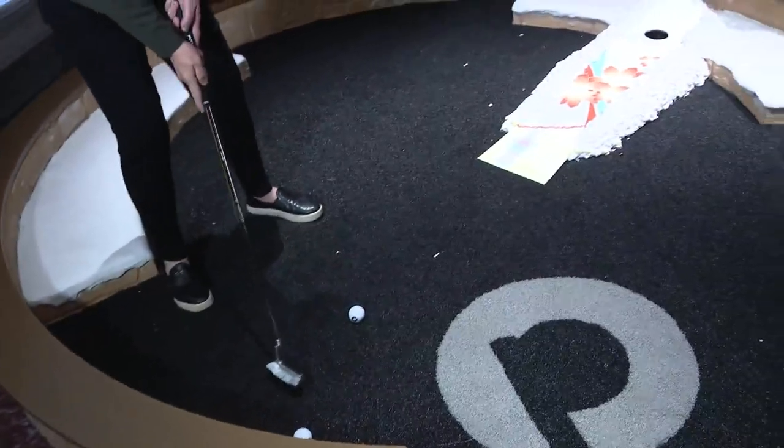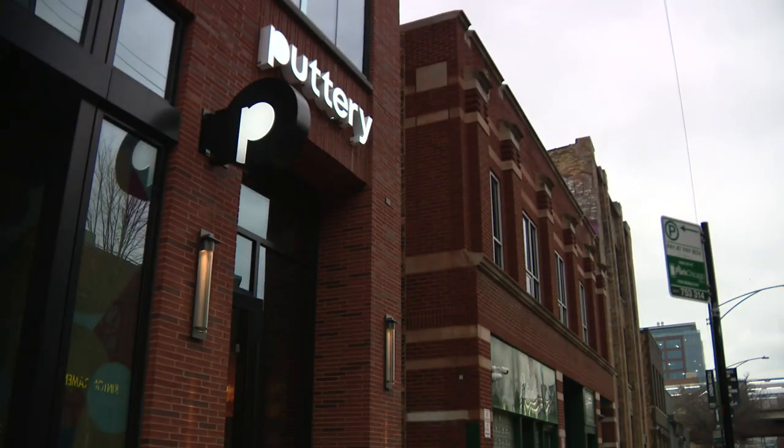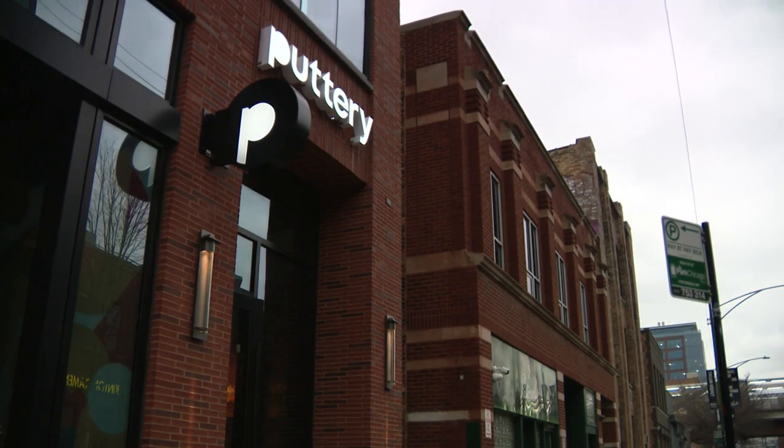Don't be upset if it takes a while to get the ball in the hole. It's all about the journey. In the Fulton Market District, Marcella Raymond, WGN News.